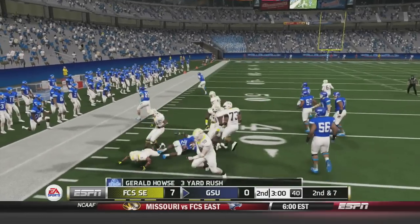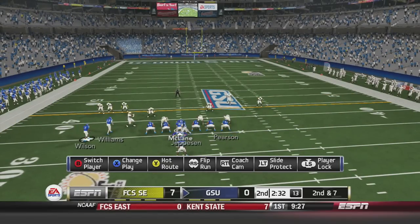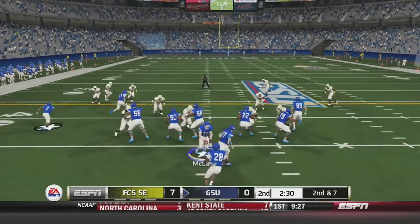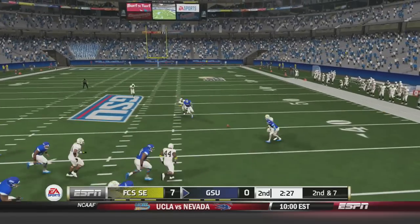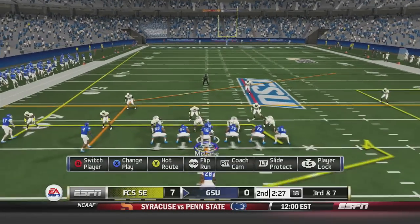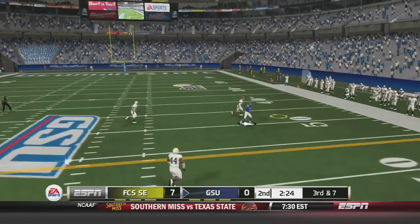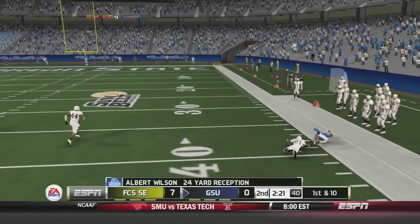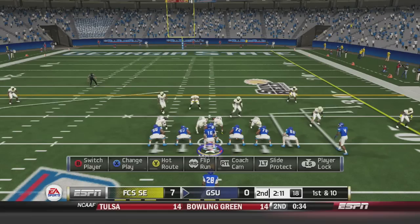McLean hands off to House, who goes left side for 3 yards — second and 7. McLean fakes the handoff and scrambles outside, fires on the run — incomplete. Third and 7, McLean drops back and fires to Albert Wilson — A.W. has that catch for a first down, a 24-yard reception setting up first and 10 in Pirate territory.